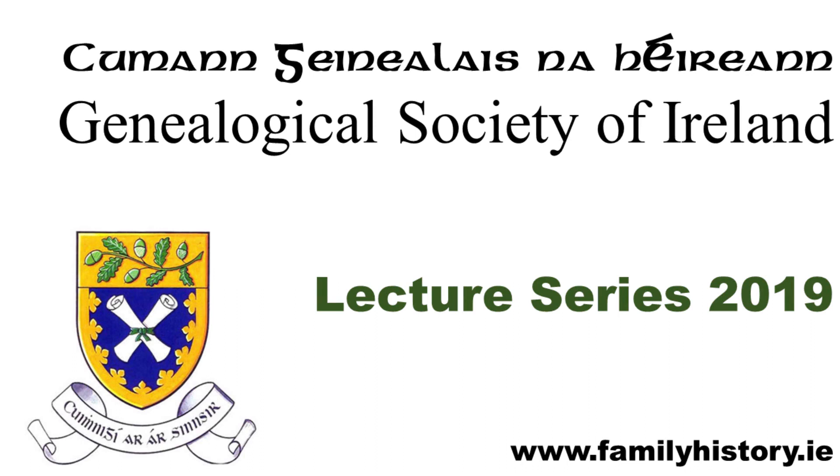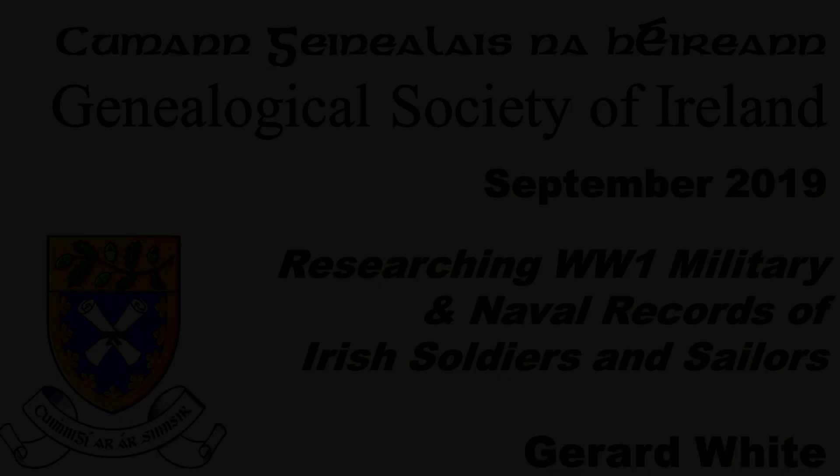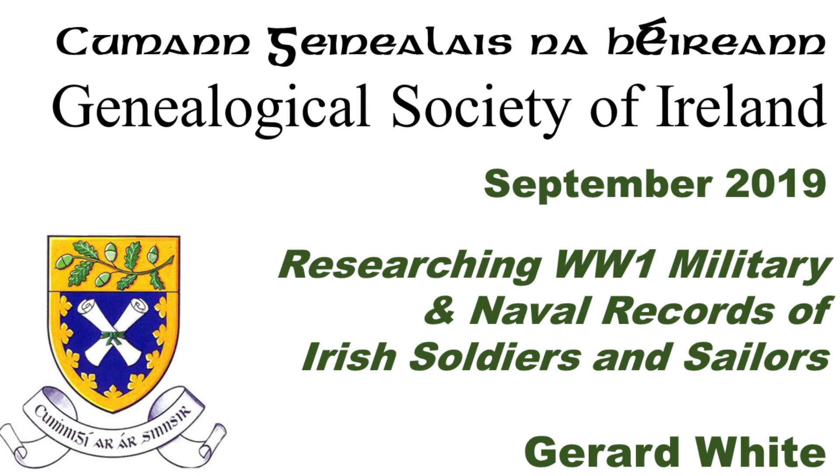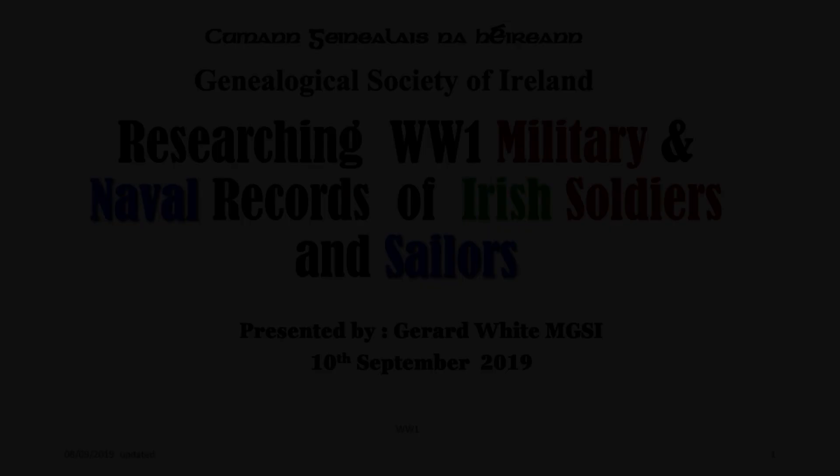I'm Gerard, and he has an immense amount of stuff here in front of him. I hope he does it justice and gets through it tonight, because there's an enormous amount of stuff. This is quite dear to my heart because my grandfather was in World War I and I have his medals there, which Gerard has on display. Gerard tells me he's the secretary and a member of the Glasnevin genealogy group.